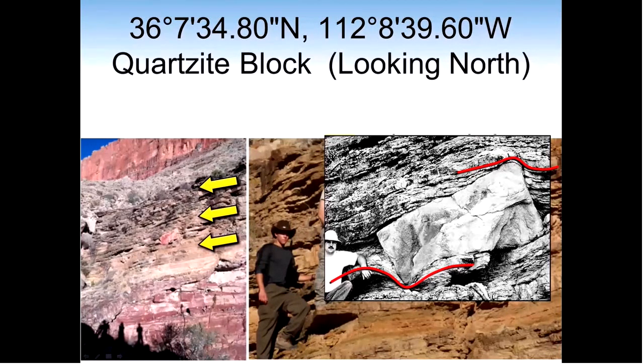Unlike any other theory, hydroplate theory precisely explains this rock's unique position. In fact, as we'll see, every aspect of this — even the orientation of the rock within the layers — precisely matches hydroplate theory's expectations.